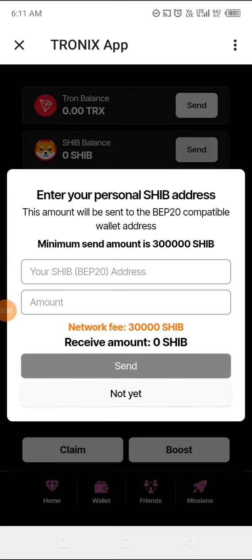Let's go to the SHIB balance. You put a BEP-20 address — that's what you put. The minimum amount is 300,000 SHIB, and 30,000 SHIB is your network fee. So if you want to withdraw 300,000 SHIB, you add 30,000 to it — that's 330,000 SHIB — and they will remove their 30,000 fee and your 300,000 SHIB will move to your wallet.